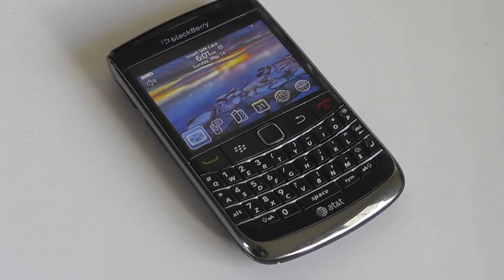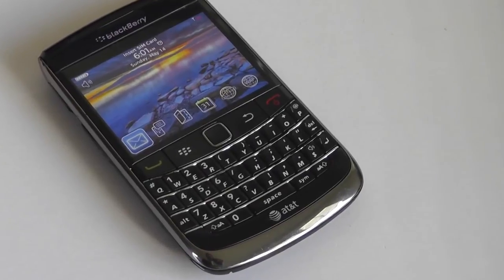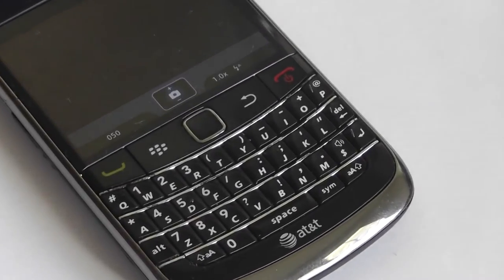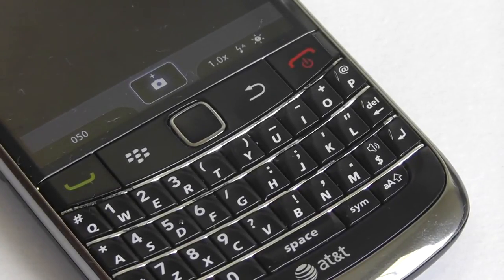BlackBerrys are mostly held by business and corporate users who need a great QWERTY keyboard, and the 9700 did not disappoint. It's backlit, spacious, and comfortable — the keys are well-domed and tactile. It made typing out longer messages and answering emails a very nice affair.